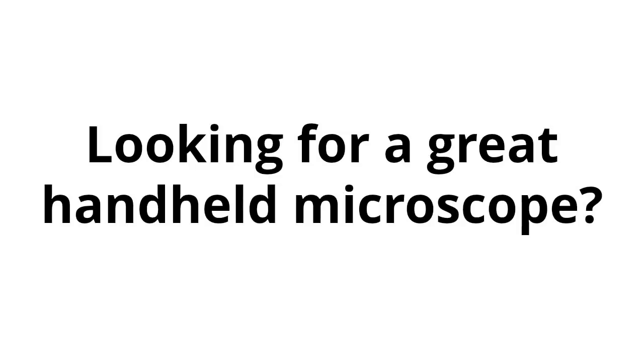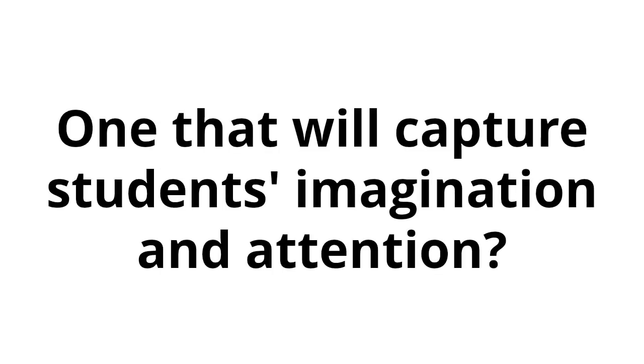Handheld Microscope. Looking for a great handheld microscope — one that will capture students' imagination and attention?